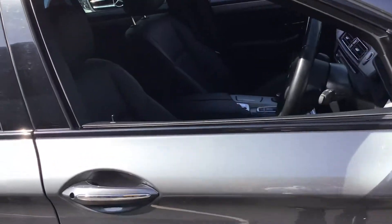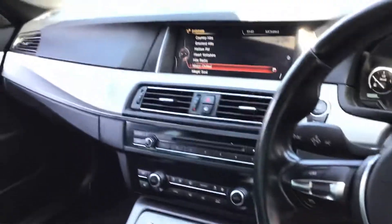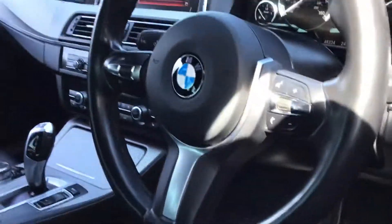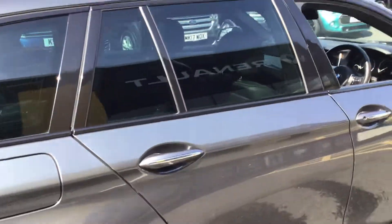Inside, we've got the black leather and a nice M Sport steering wheel. There's an automatic gearbox and the professional media system with a nice big screen, which is an optional extra. It's also got 360-degree cameras and tinted windows at the back.